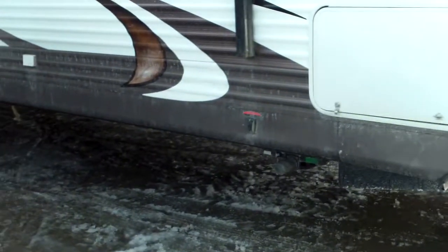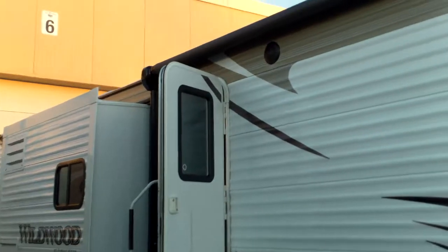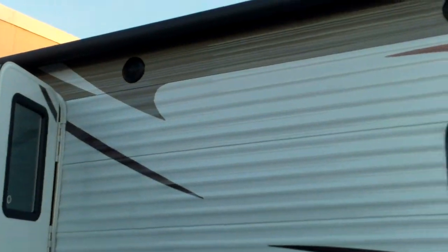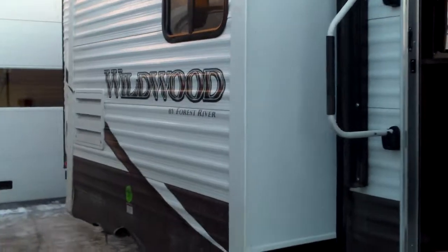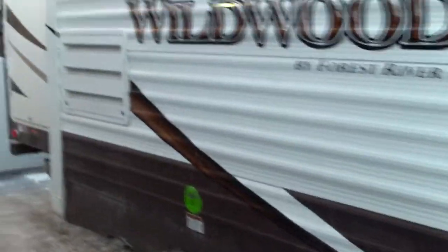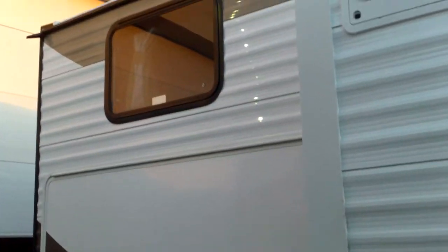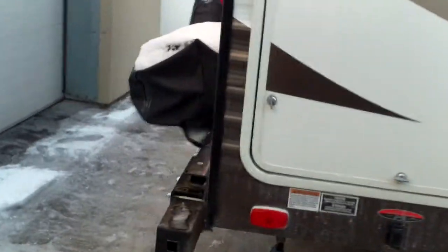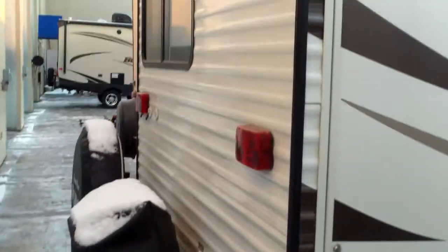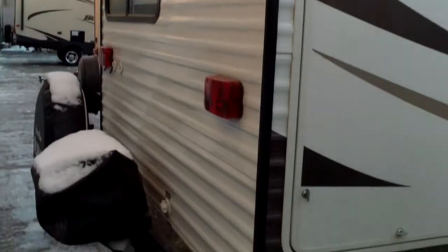Power awning, it's got the power package on the stab jacks too, so we've got power all the way around. Obviously an island kitchen is going to give us that island kitchen slide. A couple outside speakers here. Outside kitchen back there with fridge and storage. There's your grill with cover, spare tire with cover as well. Nice arch ceiling on the outside to give it better water runoff.